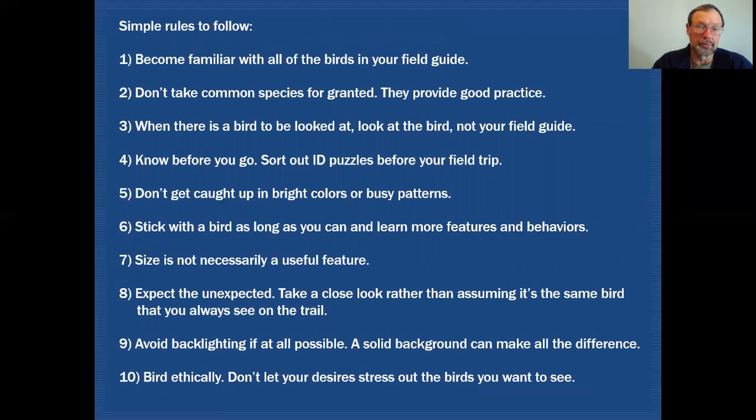So here is a list of those simple rules that we can all benefit from following: Become familiar with all the birds in your field guide. Don't take common species for granted — they provide good practice. When there is a bird to be looked at, look at that bird and not your field guide. The time to look in your field guide is before your birding experience — know before you go, and sort out those ID puzzles before your field trip. Don't get caught up with bright colors or busy patterns; make sure you're actually looking at the entire bird. Stick with the bird as long as you can, learn more features and behaviors, so that the next time you encounter it you'll be more prepared for an identification.